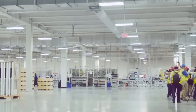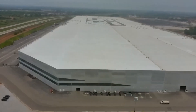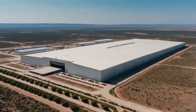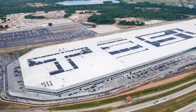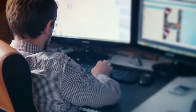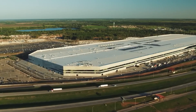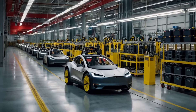Imagine tweaking a production line without touching a wrench. Tesla's digital twin engine streams real-time sensor data from every press and welder into a GPU cloud, where generative AI models simulate line speed, energy load, and tool wear weeks in advance. Engineers A/B-test cycle times virtually with a single click, and the physical robots sync their new choreography at the next shift change. Early trials cut unplanned downtime 30% and trimmed per-car energy use another 7%. Build your own living replica, let AI stress-test it overnight, and wake up to a factory that teaches itself to sprint.